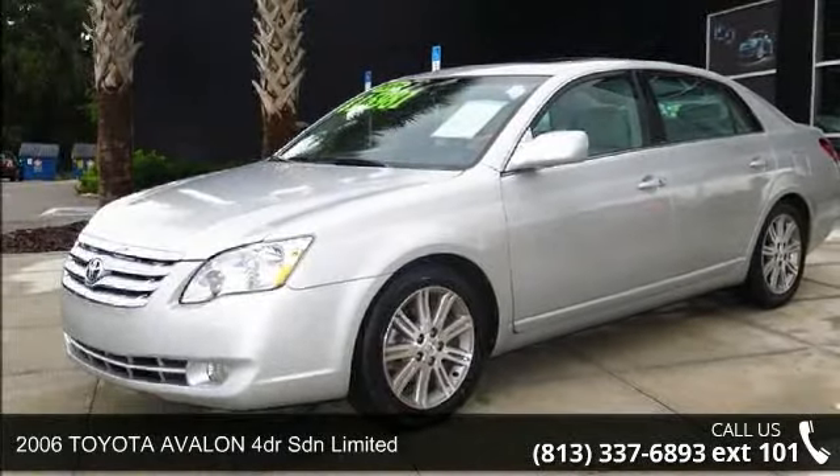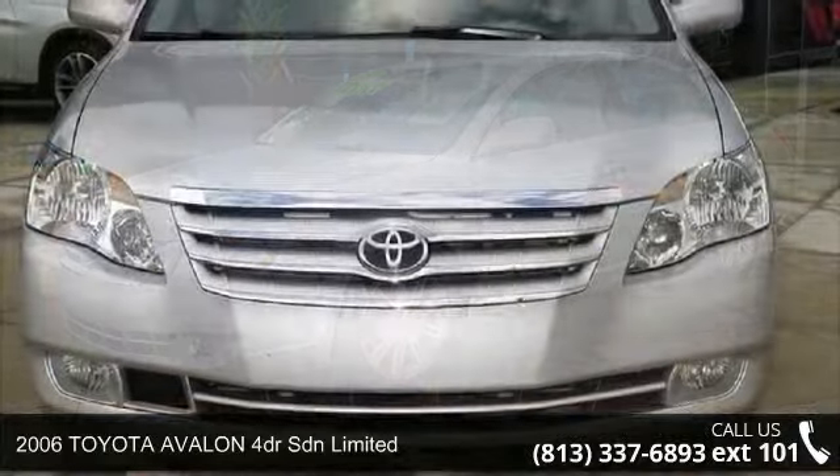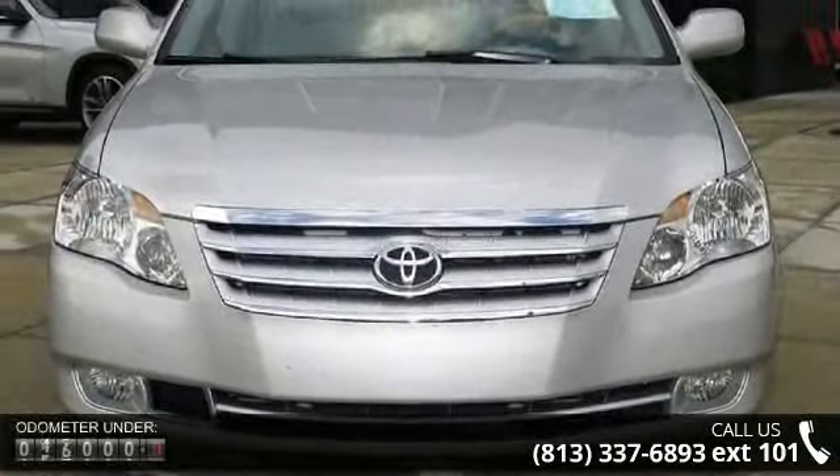Arrive in style with this 2006 Toyota Avalon. If you are looking for a first-rate auto, this one could be yours today.